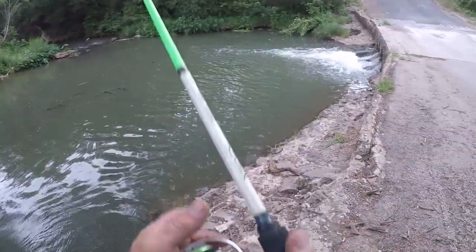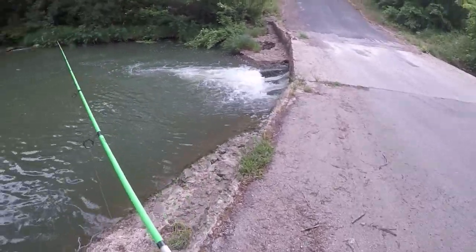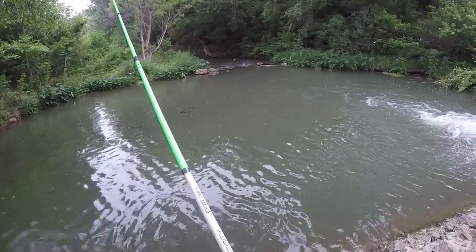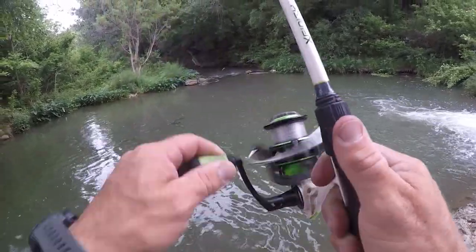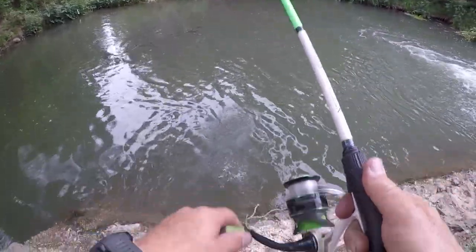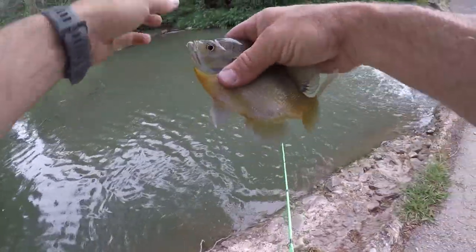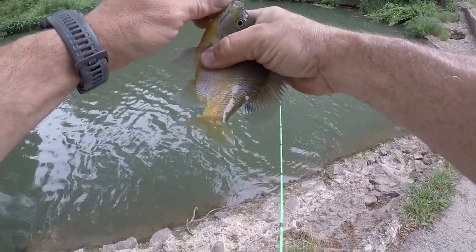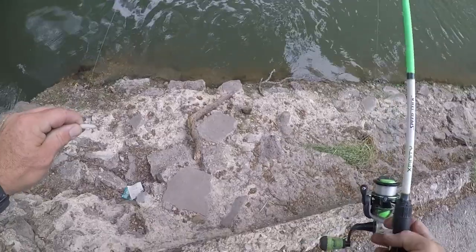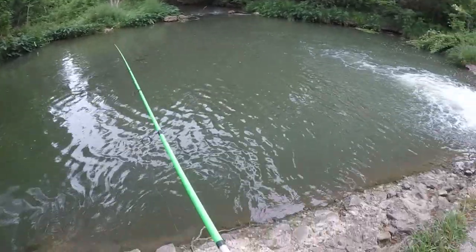I'm going to throw right over here right off this current and see what happens. Oh there's something right there right off the current. Oh look at this pretty one. Dang. See, that's a bluegill. Nice little bluegill.